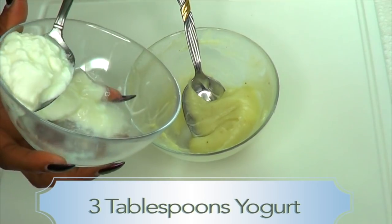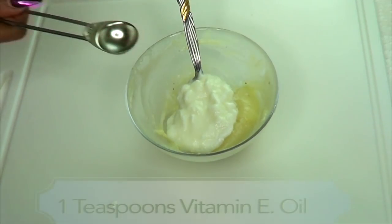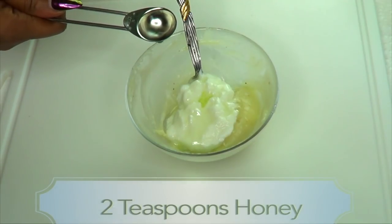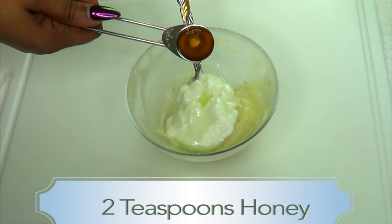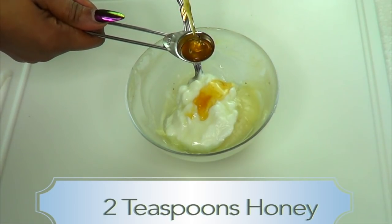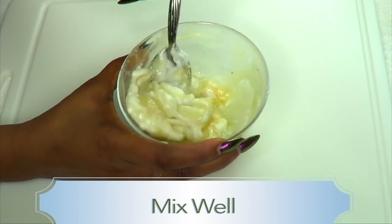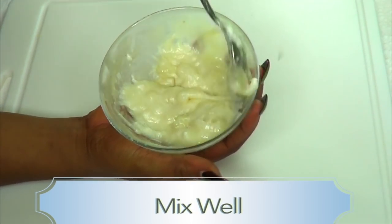Next we're gonna add three tablespoons of yogurt to our potato, then we're gonna add one teaspoon of vitamin E oil, and then two teaspoons of honey. Now we're gonna blend all of this together.